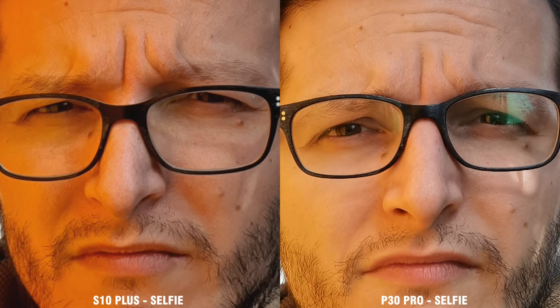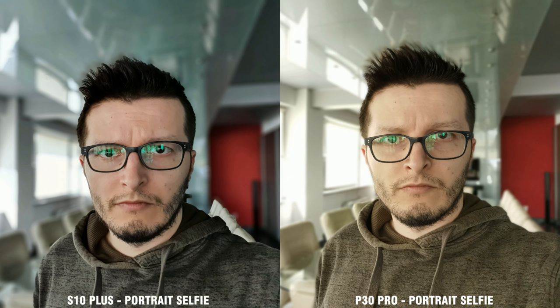Huawei made some big improvements lately on the selfie cameras and the P30 Pro doesn't disappoint. I will go as far as to say that it even outperforms the Galaxy S10 Plus front camera. I like the colors and exposure better on the Huawei, and as for details, there is simply no comparison — the higher resolution sensor of the P30 Pro is spot on.